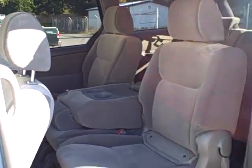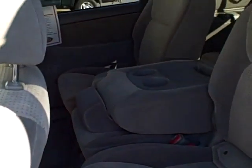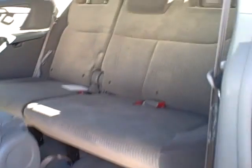This is an 8-passenger Sienna. The second or middle seat can be removed to have bench seating up front. Very easy access to the back here — just flip this up and walk to the back.